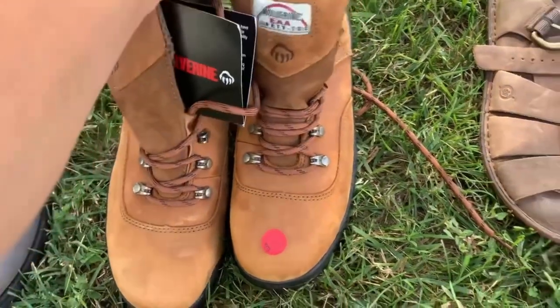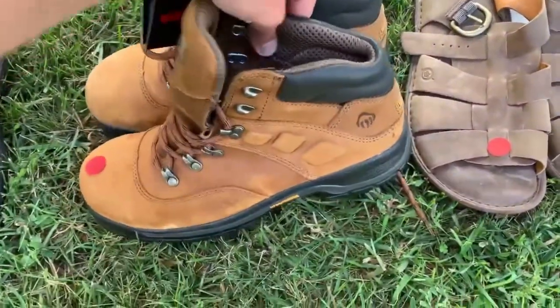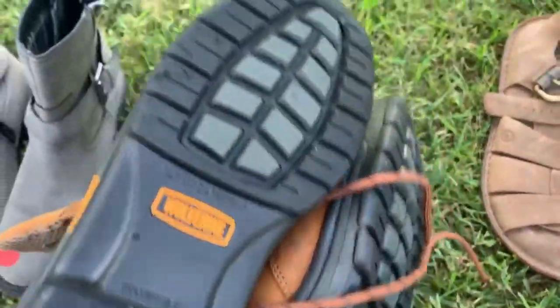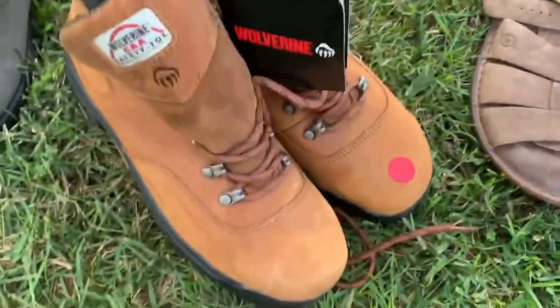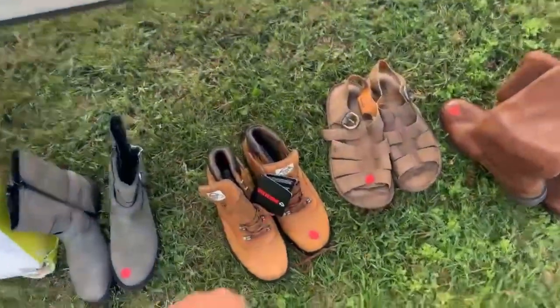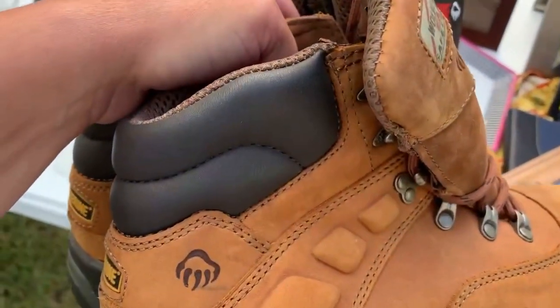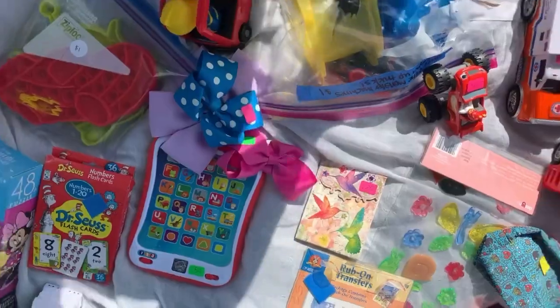Next, we have a pair of Wolverine boots. These are really nice and in very good condition. They wanted $5 for them. I think they're new, but I'm not totally sure because the tag wasn't attached and I see a few defects. So I'm going to sell them as new with defects and hope to get around $45 for them — definitely a good pickup.